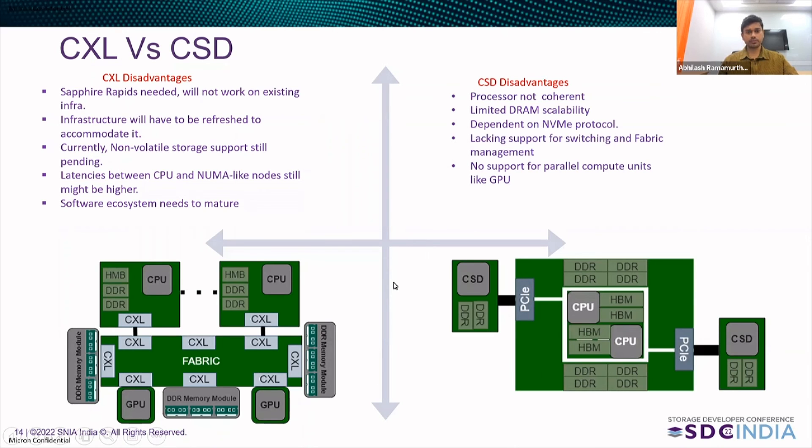Let us now look into some of the disadvantages of computational storage drive. The processor is not coherent, so processing of data between the host and the drive will be much slower. Computational storage drive will not be able to help the host with scalability of data in the way CXL does. It is highly dependent on the NVMe protocol, so without NVMe infrastructure, CSD will not be able to work. It does not have support for fabric technology for now, nor for parallel compute units like GPU, DPU, or XPU — so the higher fast processing power that a GPU or DPU provides, CSD will not be able to support.